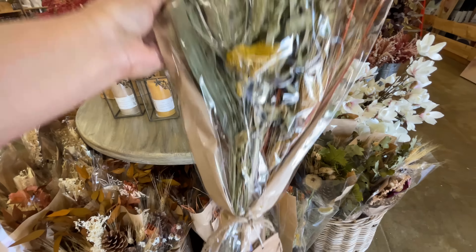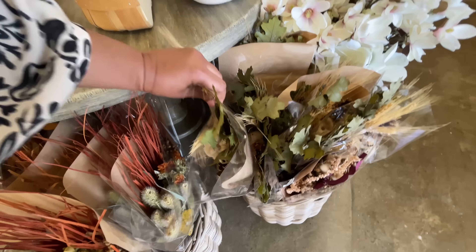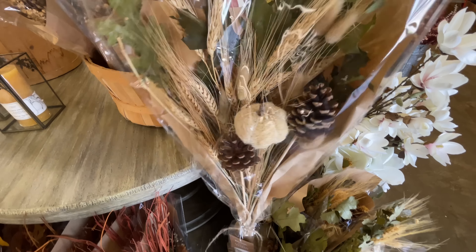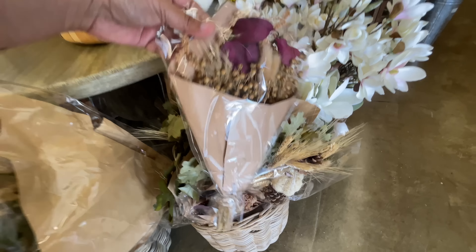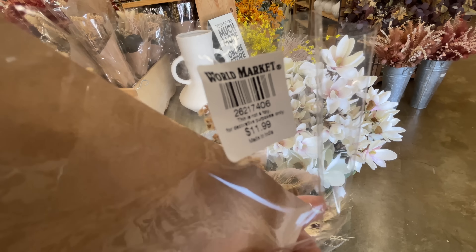$25 for this bundle right here. Dry florals. So pretty. We were just talking about this, were we not? When we were at Michael's the other day. I mean, I love the florals. When I walked into World Market, I was like, yes. Wow. Dropping it. I saved it though.